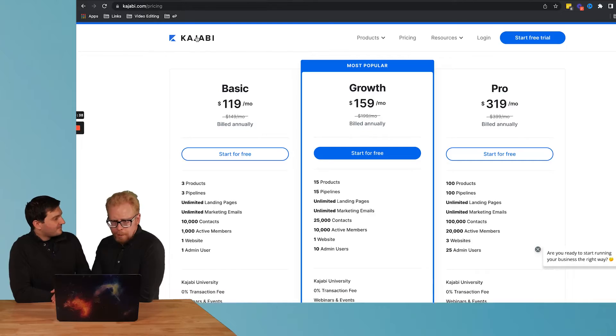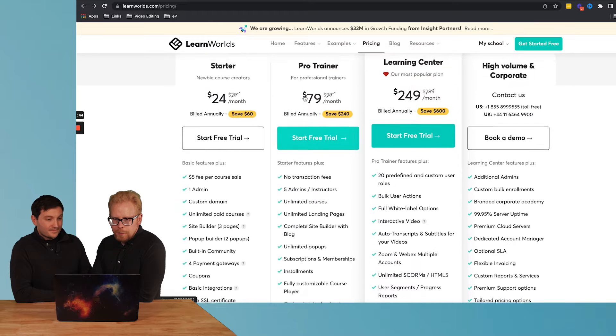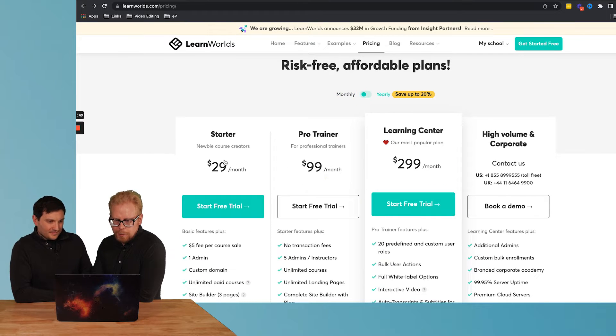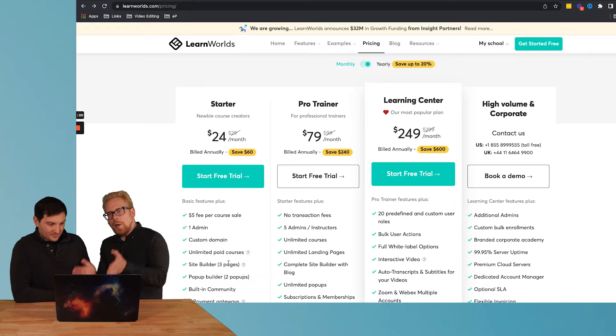Number two is Kajabi. This is our favorite platform — we have so many videos on our channel about Kajabi, so check it out whether you're new to it or want to learn more. The pricing for Kajabi is less than LearnWorlds. Don't get confused by the LearnWorlds starter package at $29 a month — there's really no point going with it because there are other LMSs on this list that are better value.